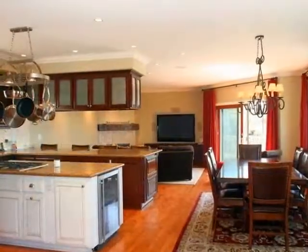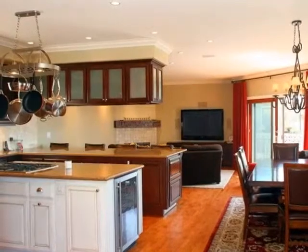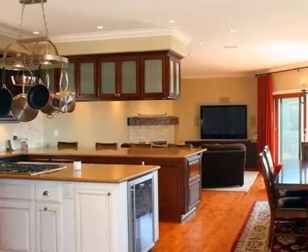Transfer dishes easily from stove top to table top in this wonderful cooking and dining space that includes a wine fridge and a two-drawer cooler.